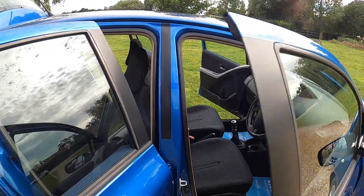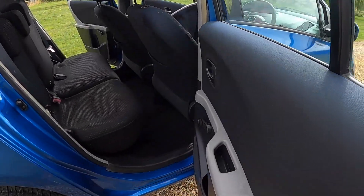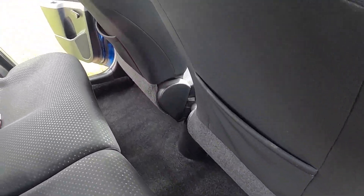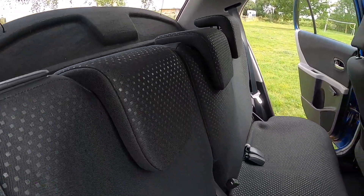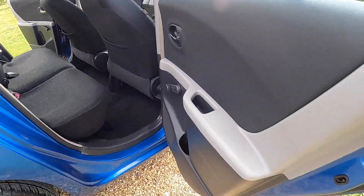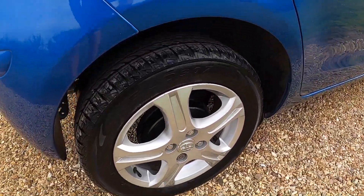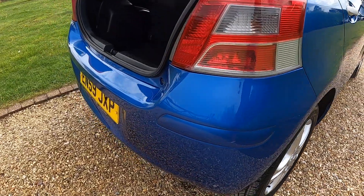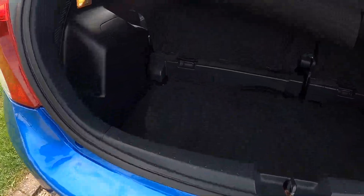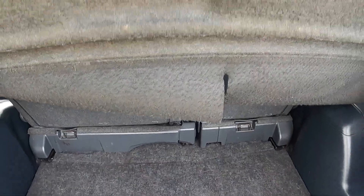There are no rips or tears to the upholstery and no signs of any smoking in the vehicle. The rear of the car too is in great condition. Again, a couple of tiny marks on the alloys but nothing significant, and the rear bumper is all in good order.